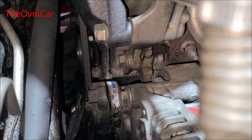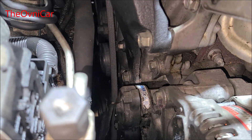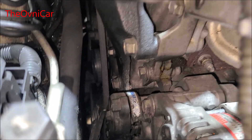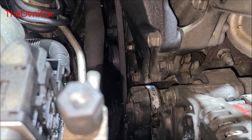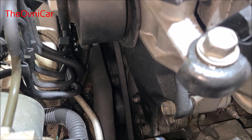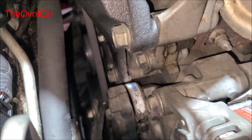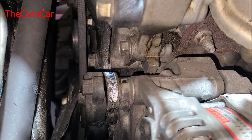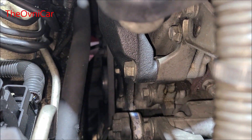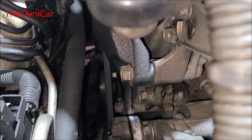Le vamos a recomendar al cliente cambiar las dos bandas y cambiar los tensores, ya que en este sistema es muy importante cambiar todo nuevo. ¿Por qué? Porque no sabemos si la banda se dañó por culpa del tensor que se haya quedado dañado o porque ya estaba obsoleta la banda. Los talleres o dealers siempre vamos a recomendar cambiar tensores y bandas. Muchos estarán de acuerdo, muchos no. Si pones la banda nueva nada más y el que falla puede ser el tensor, se vuelve a salir de su carril la banda y empieza a hacer otra vez sus problemas.